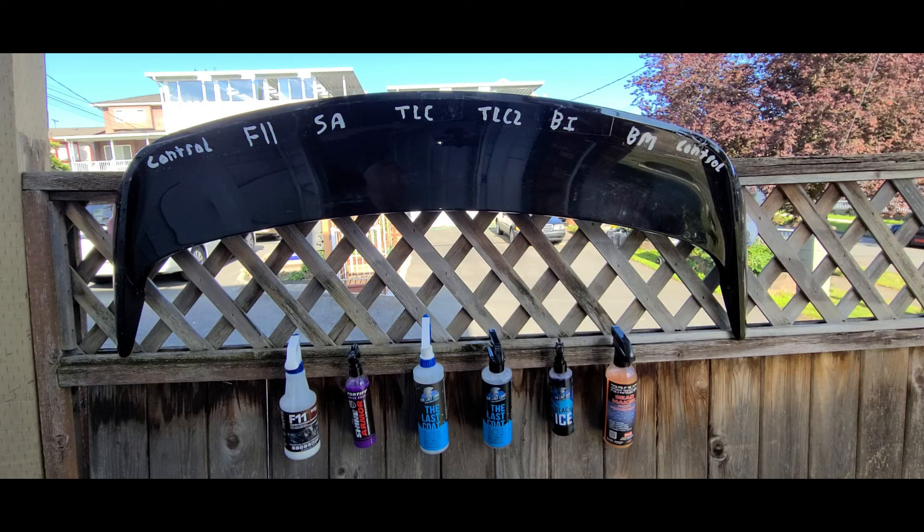If you'd like to see the application of these products, I'll link the video in the description below. Before we get into the results, if you like this video please click the thumbs up icon. I love reading and replying to your comments, and if you like the videos I post please consider subscribing — hitting the bell icon will notify you of each video I post and it also helps me out.